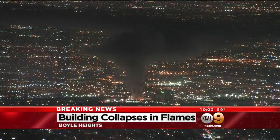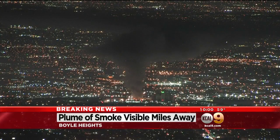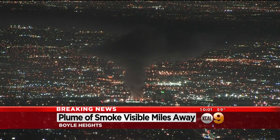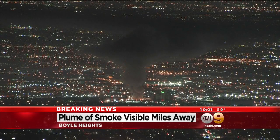Now let's go to our tower cam — take a look at this fire from earlier tonight. Check out the massive plume of black smoke over downtown L.A. We're told the plume was at least 1,700 feet high at one point. So folks out here are advising people in the area not to go outside because the air quality might not be so good.